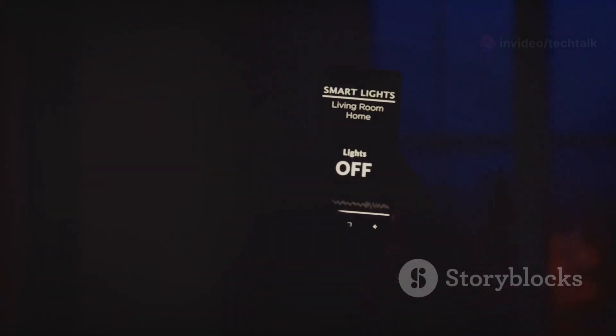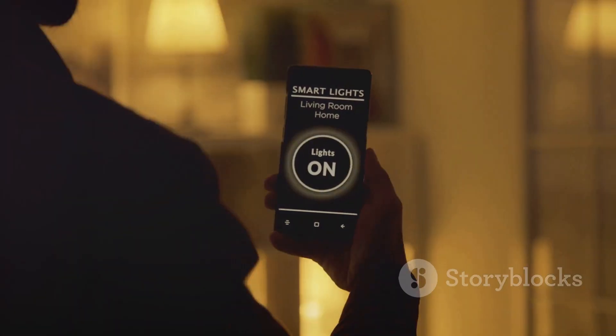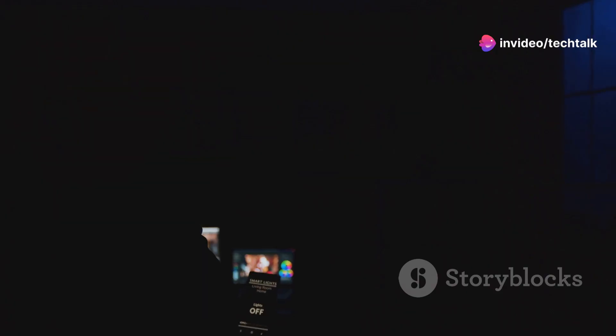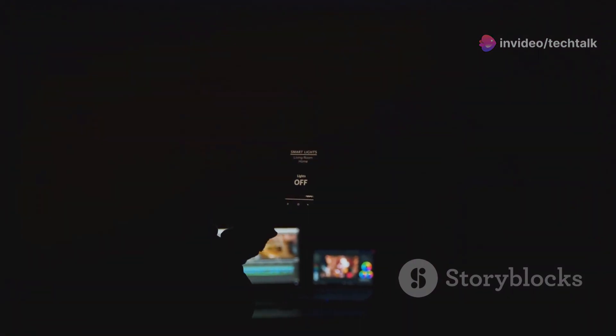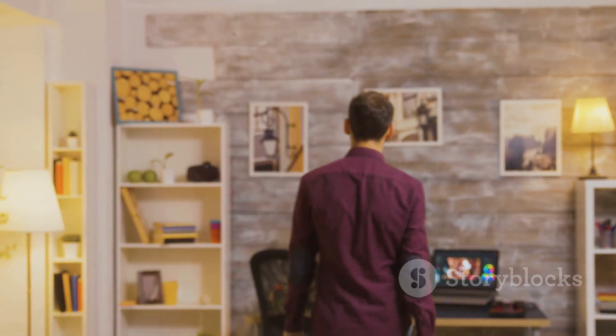Ready to upgrade your home with some serious illumination? Let's dive in. Whether you're a tech enthusiast or just looking to make your home more comfortable and efficient, smart lighting is the way to go. Join us as we uncover the magic of smart lighting and transform your living space into a smart, bright, and beautiful haven.